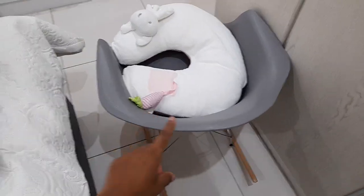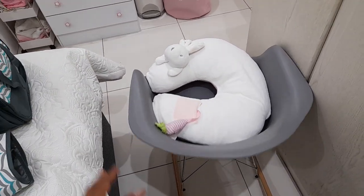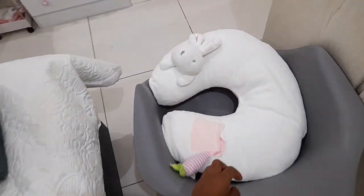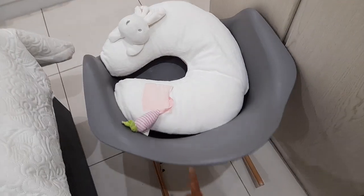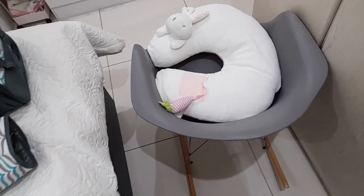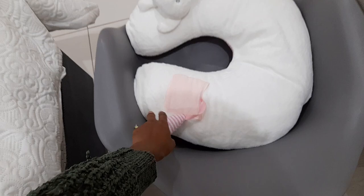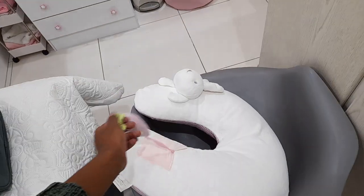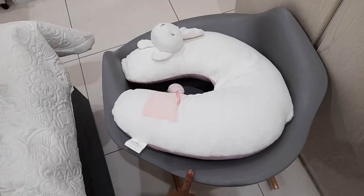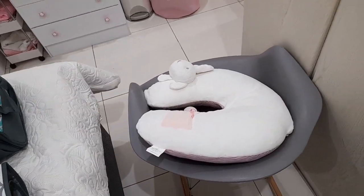Over here I have a rocking or breastfeeding chair - it doesn't normally sit here, I was just sorting things out. I got it from Takealot for about 850 rand. I also have this breastfeeding pillow which I got as a gift, but you can get it at Babies R Us for around 300-something rand.